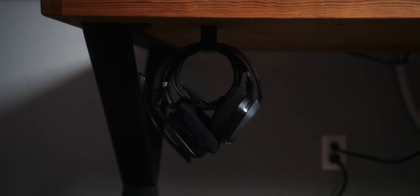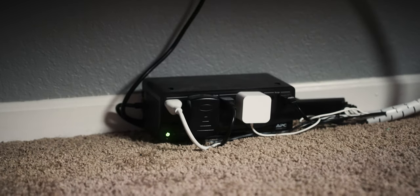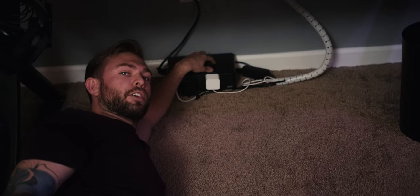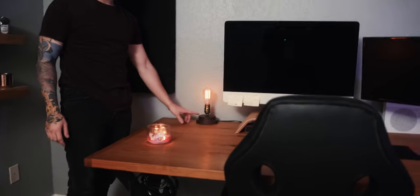My headphones and gaming headphones are down here. We also have a battery backup down here, so in case there's a lightning storm, it gives me a little extra time if our power goes out to shut down my computer and hard drives without destroying everything.